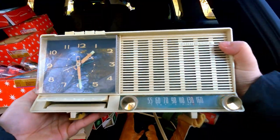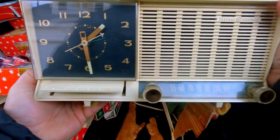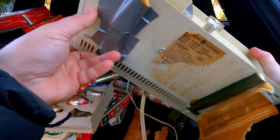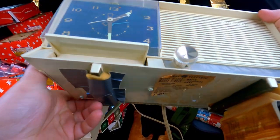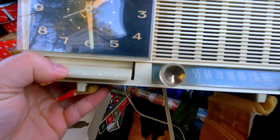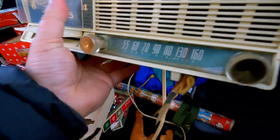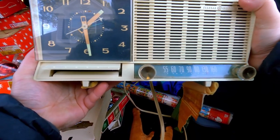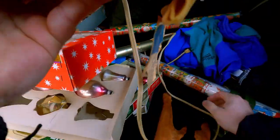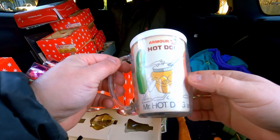We have a vintage General Electric clock radio in pretty good shape for the most part. Oh, that's a snooze button. Let's hope this thing works — this would be a very nice item to sell. If it works, great; if not, it'll sell for parts. That is very cool. Also an Armour hot dogs vintage mug.